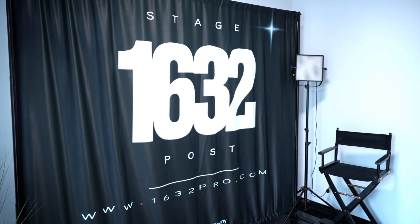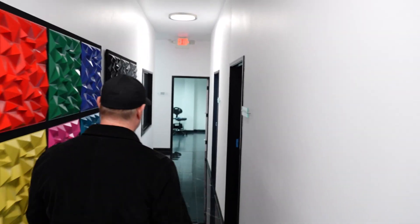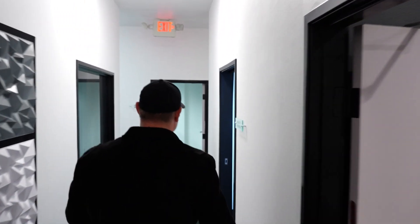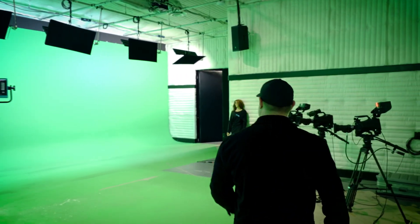My name is Greg Ruoff, I'm the Vice President of Studio Operations here at 1632 Stage and Post in Burbank, California. 1632 originated with Andy Masner, the president, who in 2020 decided to build out a world-class facility — production studios and post-production studios — here to meet the artists' needs, the clients' needs, the creatives who come into a space like this.